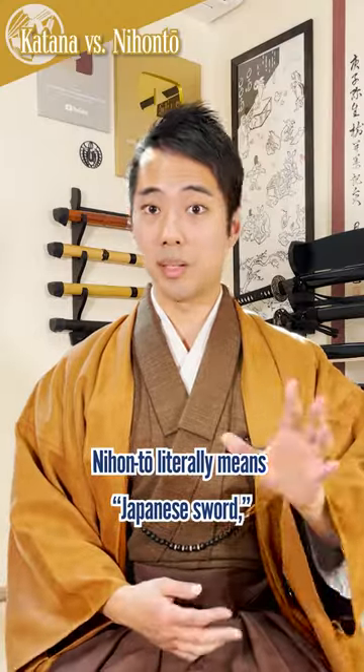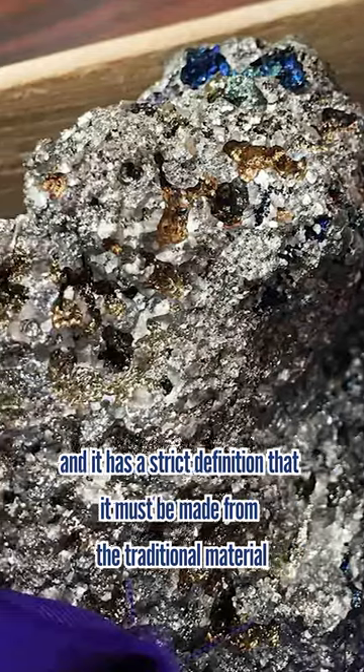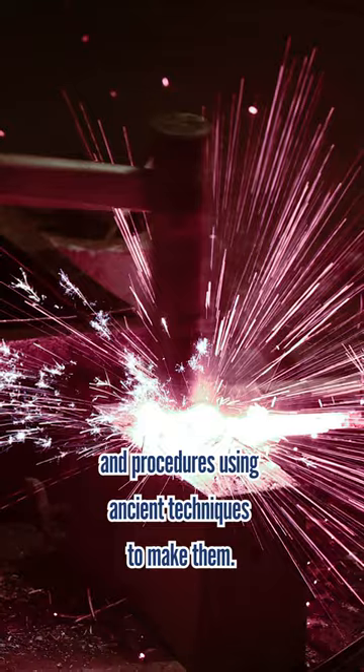Nihonto literally means Japanese sword, and it has a strict definition that it must be made from the traditional material and procedures using ancient techniques to make them.